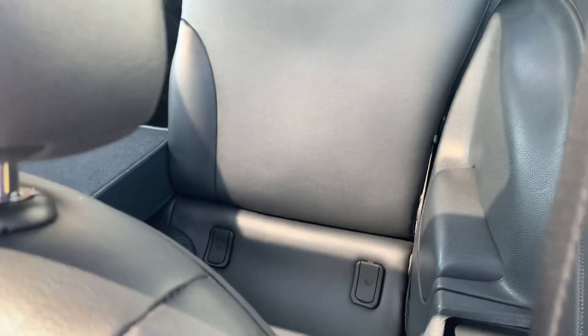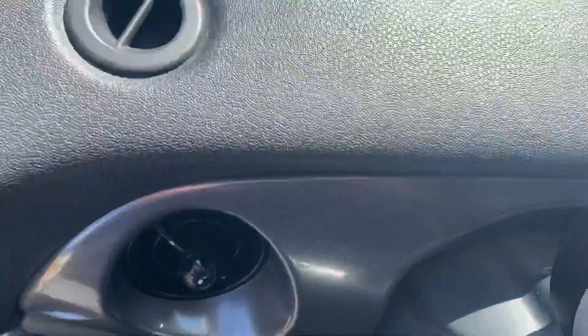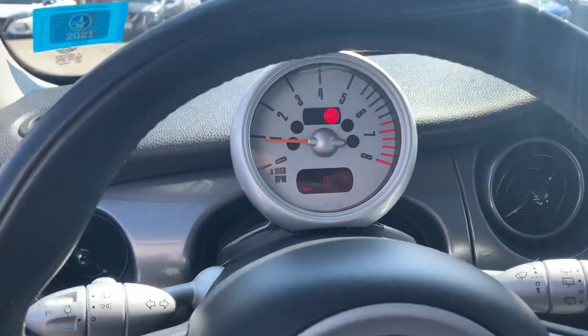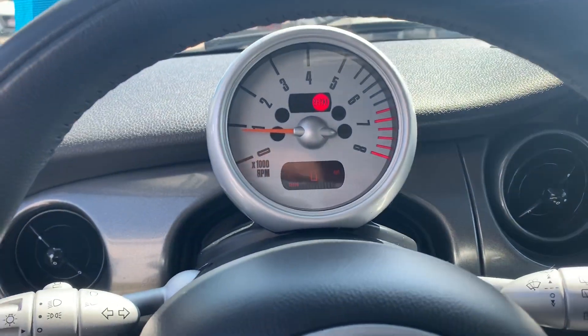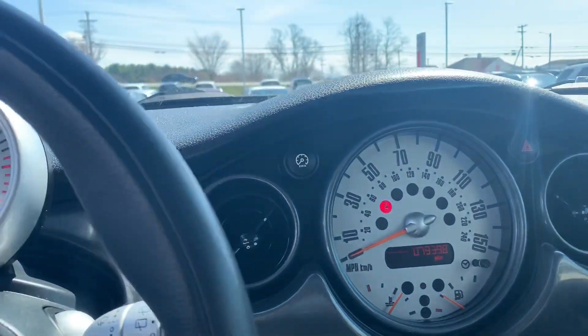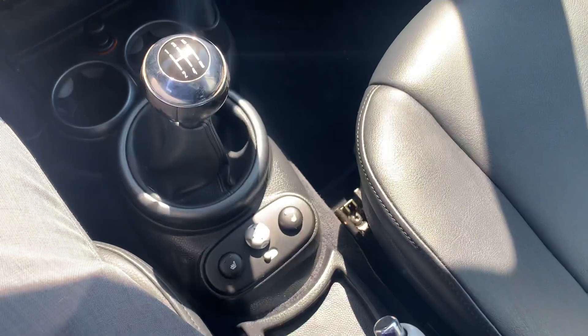You do have leather interior for the front two seats as well as the back two seats. Hopping inside, the styling up here is a little different too — your tachometer is right in front of you and your speedometer is built into the middle of the dash. Don't mind the brake light — that's just from the parking brake, because this one does have a manual transmission.